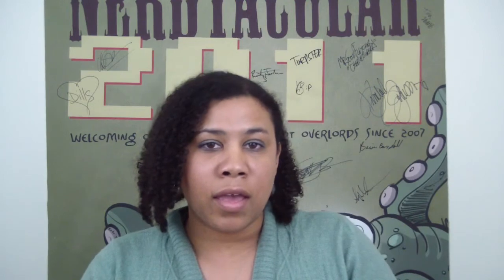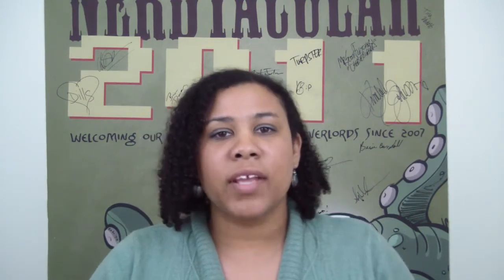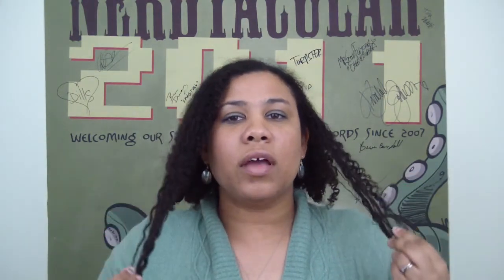Hi everybody! I'm here to talk about a review of a product that was recommended to me by my good friend Hichelle. As you can see, my hair is curly and I'm going to show you how long my hair is. Holy crap, it goes out of the camera and it springs back.